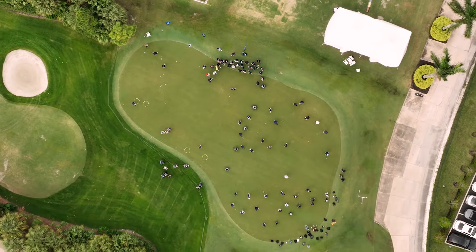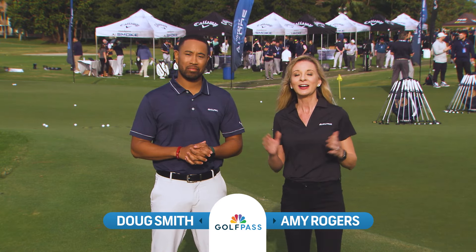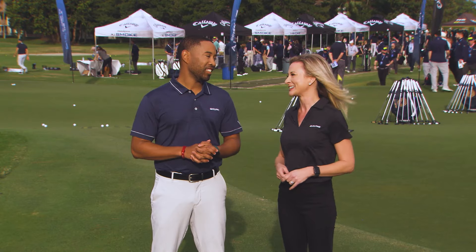We are so excited to be with you. We're at PGA National for the PGA Tour Superstores Game Changers Summit. It's an opportunity for associates from the superstores across the country to come together here over five days to learn about the latest and greatest in the game of golf. I'm Amy Rogers alongside Doug Smith, and I don't think there's anyone more excited here to check out all the gear than Doug.